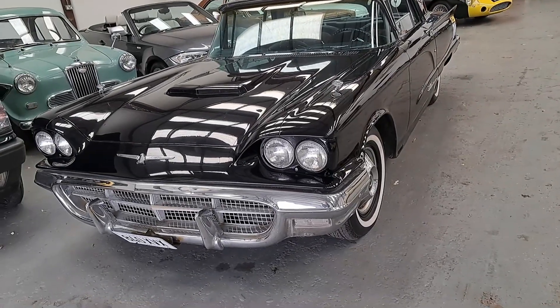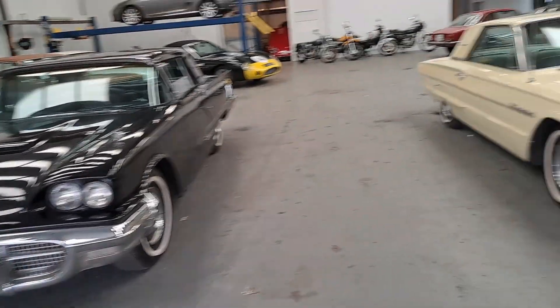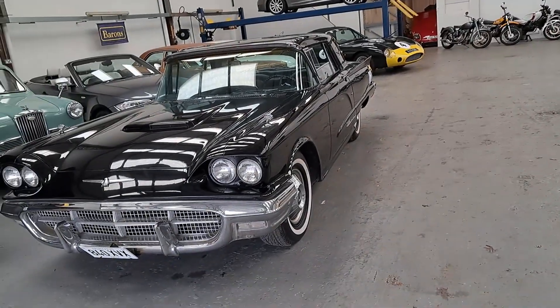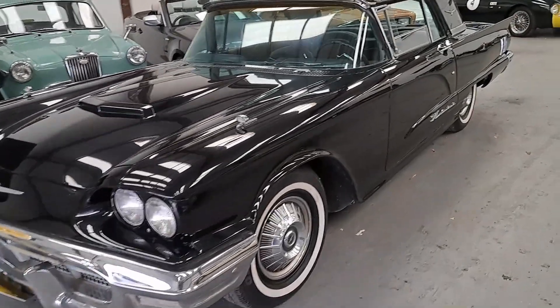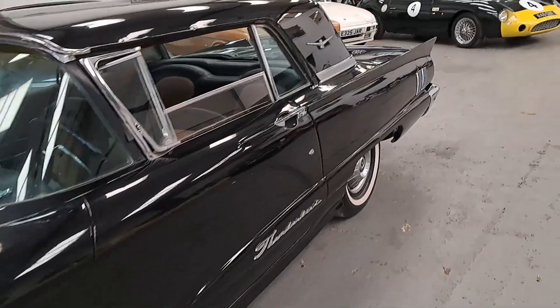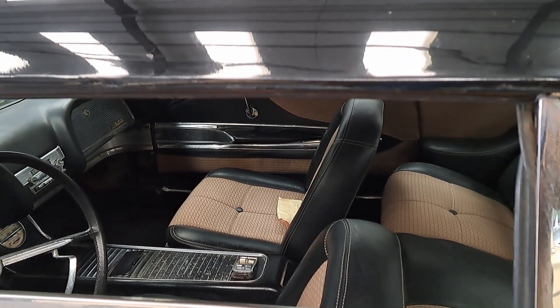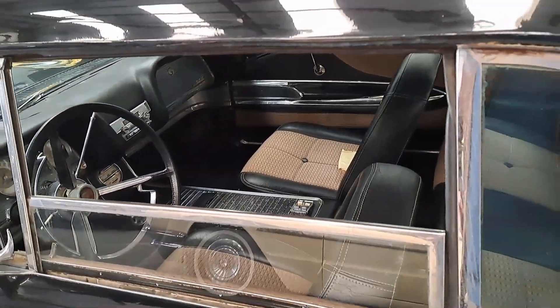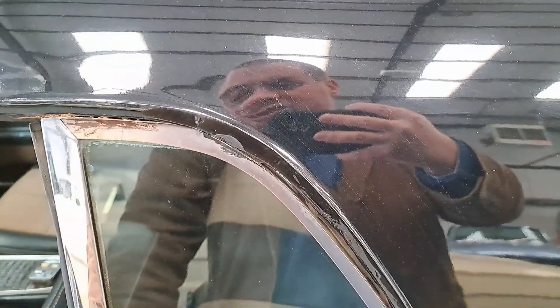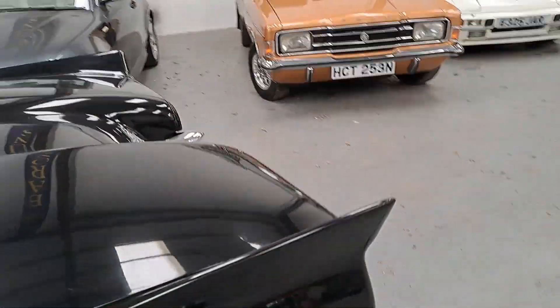What we haven't talked about yet is these Ford Thunderbirds — we actually have two of them. This one is a 1960. I can't claim to know much about these apart from seeing them in endless American films and TV series. The size of these things is absolutely crazy. The guide price is between £8,500 and £11,500. Let's open the door and have a look inside.